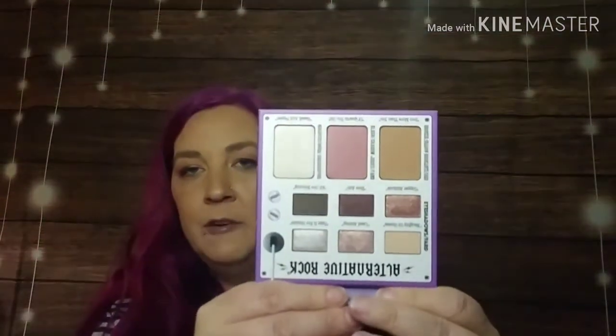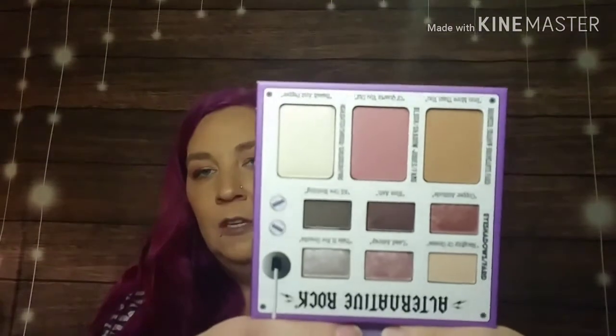The last add-on was the Balm Alternative Rock Volume One Face Palette. It has a round mirror, your eyeshadows, and then a highlighter, a blush, and a bronzer. I haven't decided yet if I'm going to keep it for myself or give it away — it seemed handy to take when I go visit my mom just to have one thing to use. But yeah, those were my add-ons.